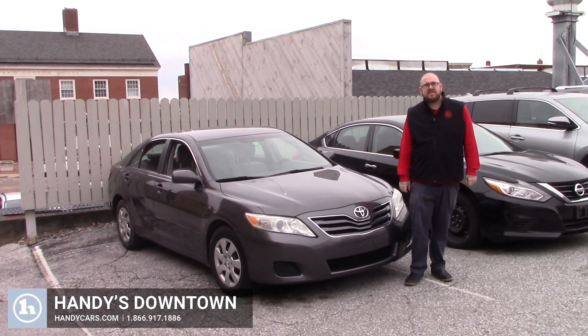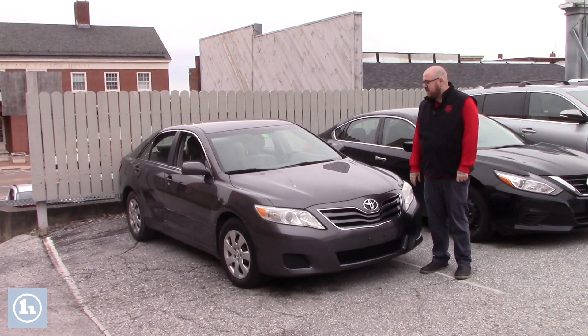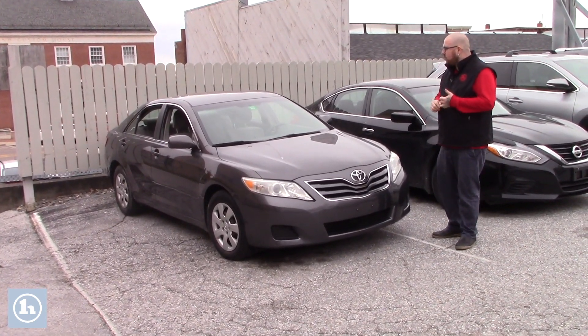Hey Nola, Nick Lambert here from Handy's Downtown. Thanks so much for your inquiry on this 2010 Toyota Camry that we have here. As I mentioned in the voicemail message that I left you, the vehicle has been fully processed through our service area. It's got a brand new state inspection and oil change.